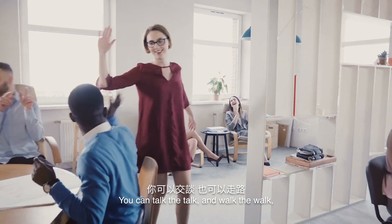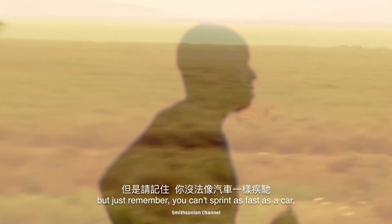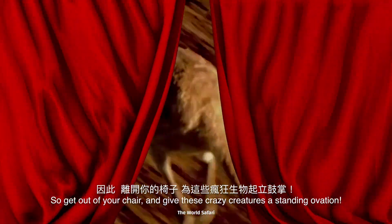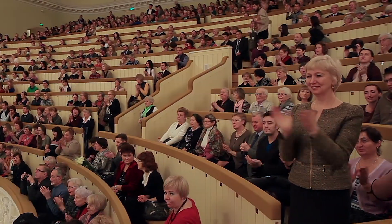You can talk the talk and walk the walk, but just remember — you can't sprint as fast as a car, or jump 25 feet at once. So get out of your chair and give these crazy creatures a standing ovation.